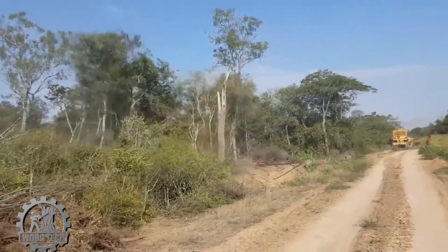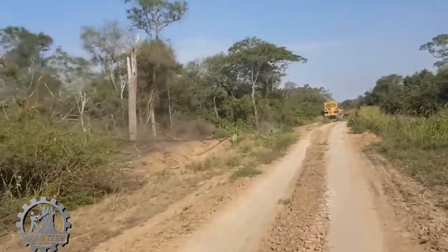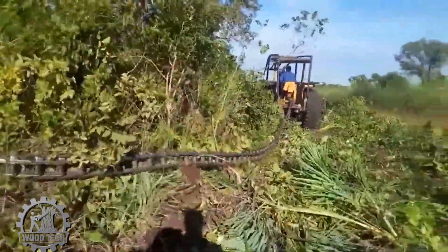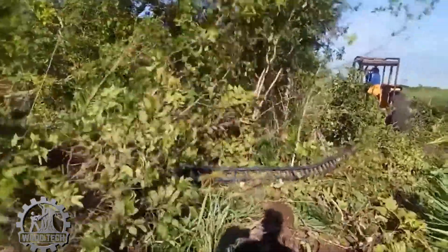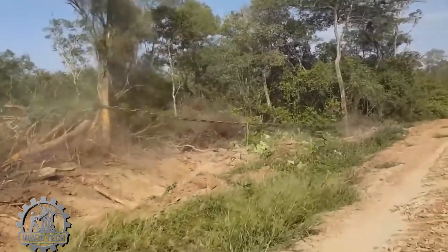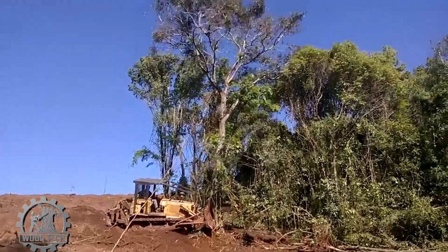The giant chain moves forward and wherever it goes, the trees fall flat. Each time the chain stretches out, the trees that once stood tall are instantly knocked over, bowing down like broken spears. The power of the chain is unstoppable, dragging down each tree, each massive trunk, making the entire forest seem to collapse before your eyes.